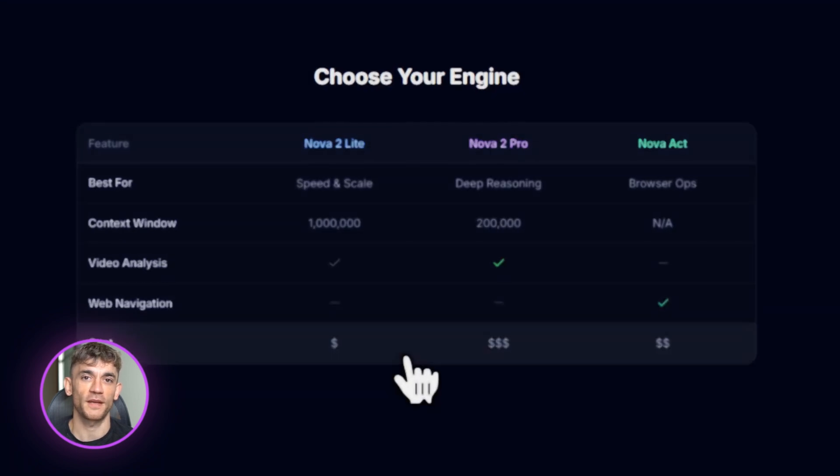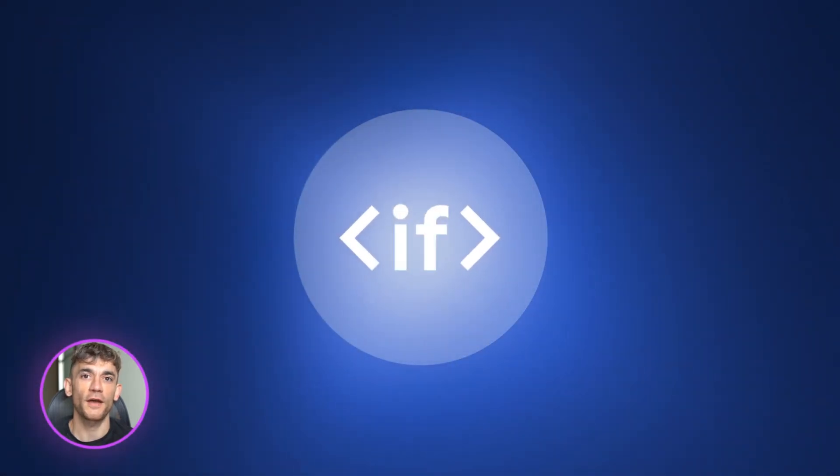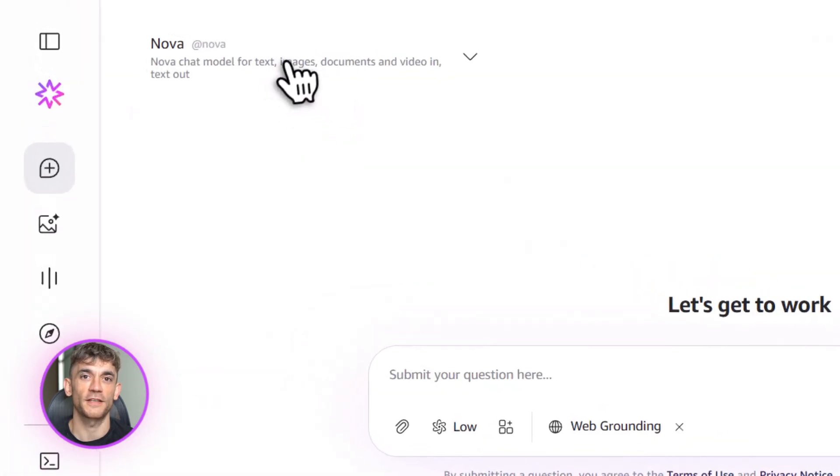Both models are multimodal. That means they can process text, images, video, and even speech, and they work in over 200 languages. So if you're running a global business or working with international clients, this is huge.